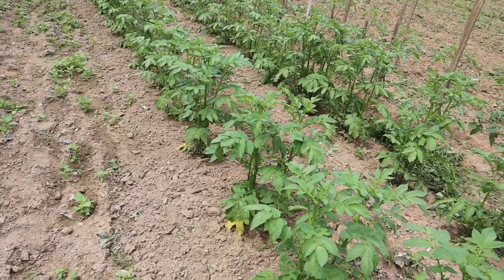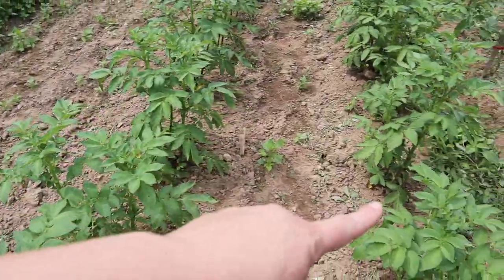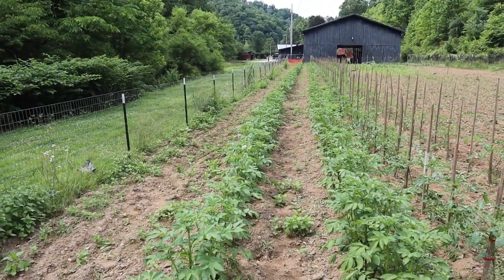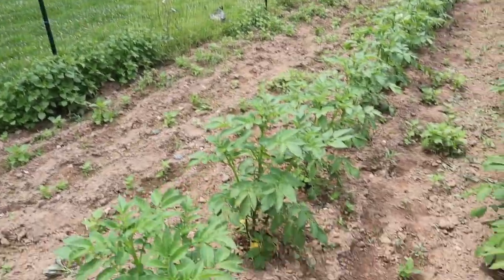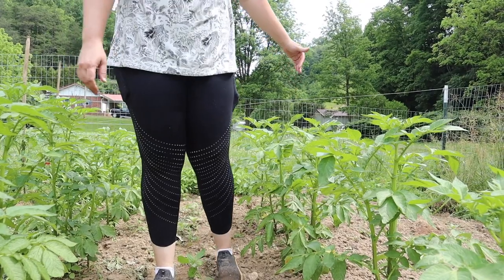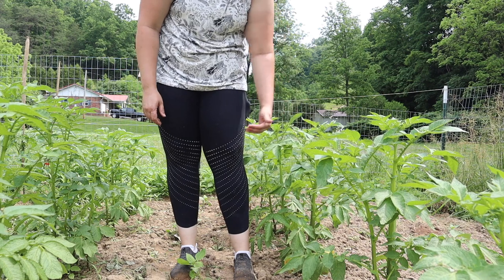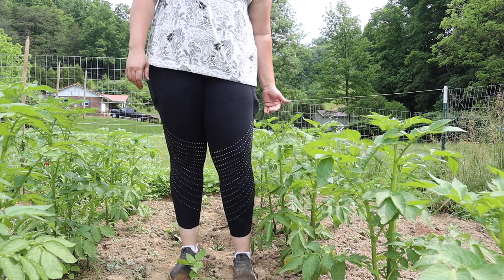Starting off with my potatoes — I've got two rows and look at how great they are doing, they've gotten so tall. Standing next to one, it is thigh high, just above my knee in the middle of my thigh. These have gotten so tall; it's really crazy how much they've grown in just a month and a half.